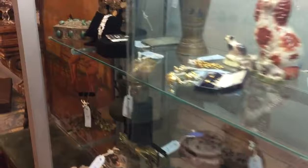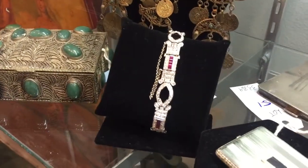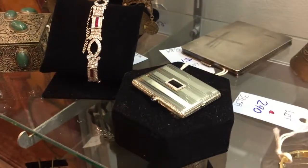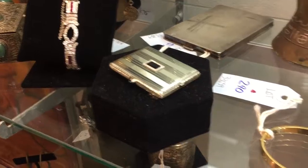Some more jewelry in the next case. This is an art deco platinum, diamond, and ruby bracelet. To its right, a compact, also art deco era, with diamonds and 18 karat white gold.